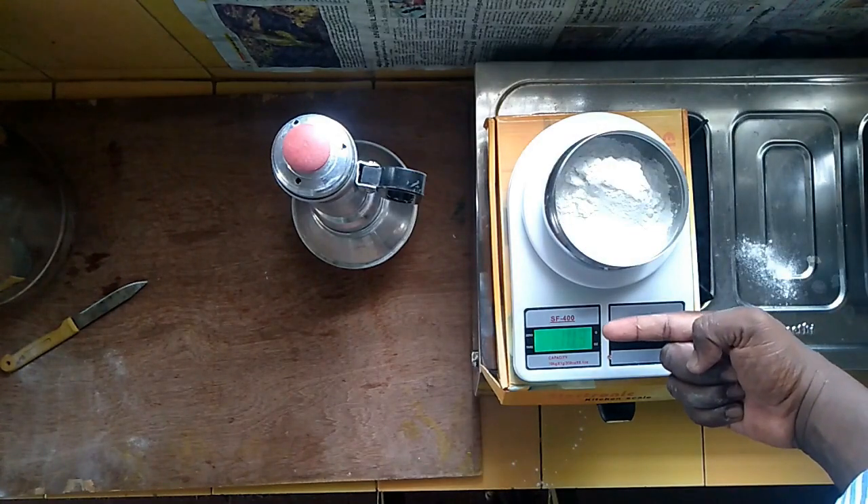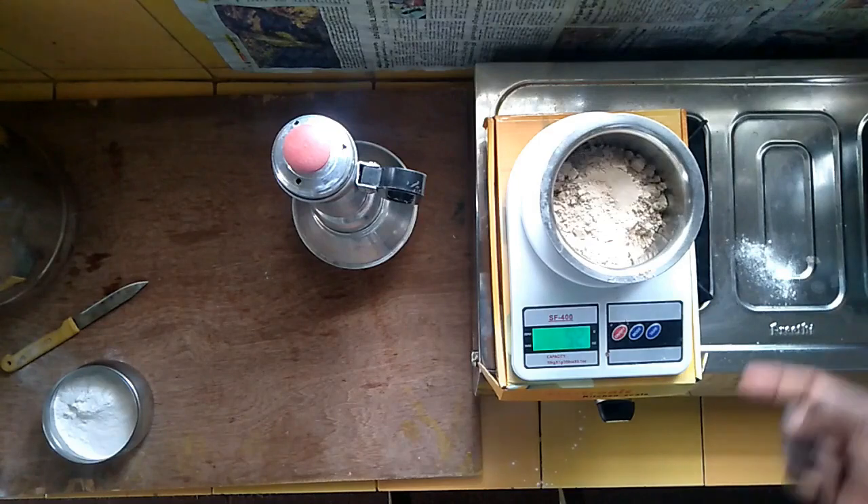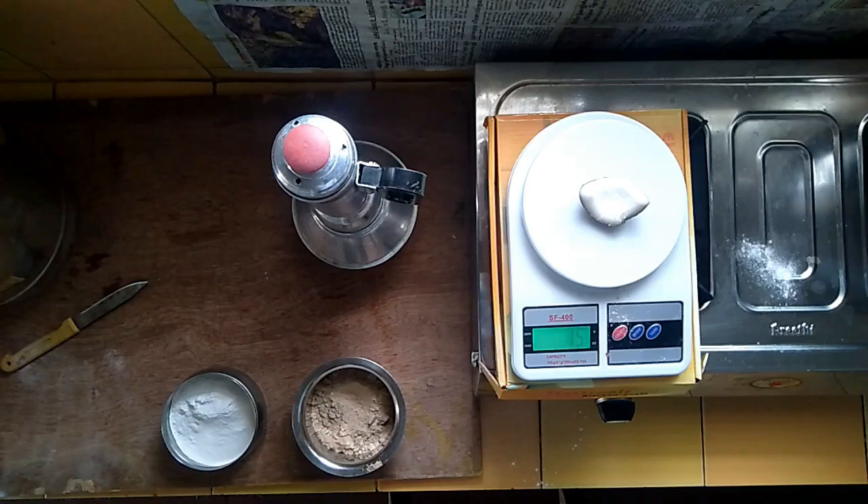100 grams per unit, 1,000 grams per unit, 1,000 grams per unit.